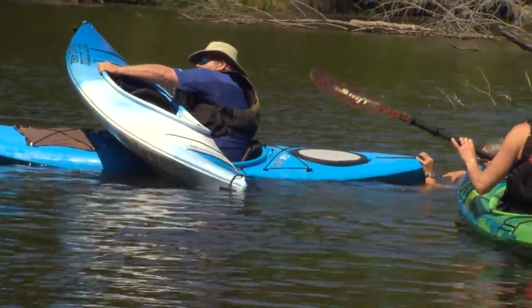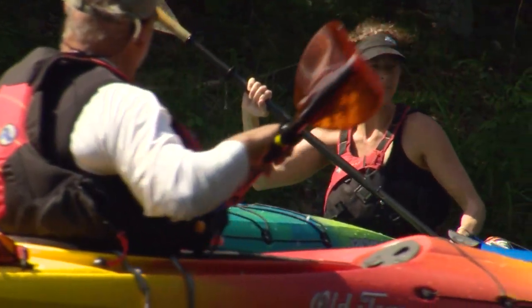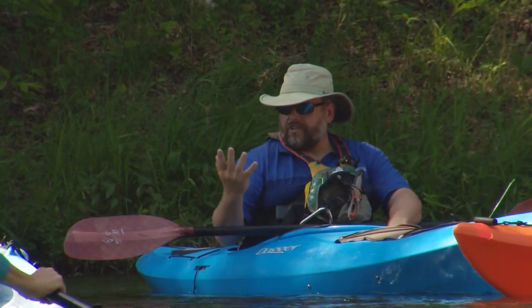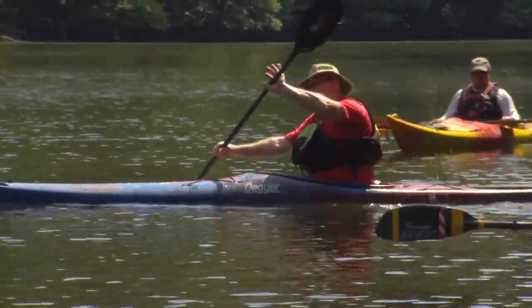One of the things that we teach is what we call the critical eye — that's being able, as an instructor, to quickly assess a participant in your program and be able to see what you can do for them to help them paddle even better. The more vertical that blade is, the more efficient our stroke will be. It helps me be able to better understand how to break down the steps, how to break down the different strokes that we use.